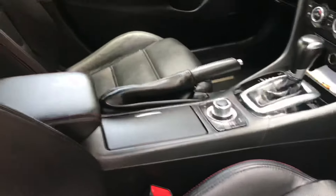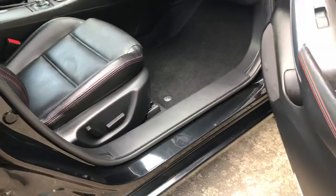Did the interior, dressed the leather. Put a ceramic coating on it — came out pretty nice.